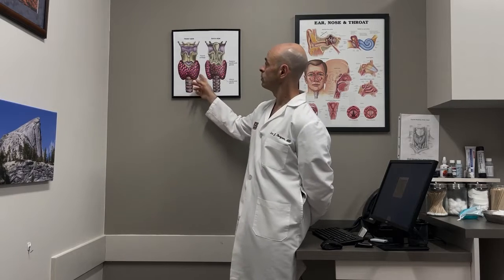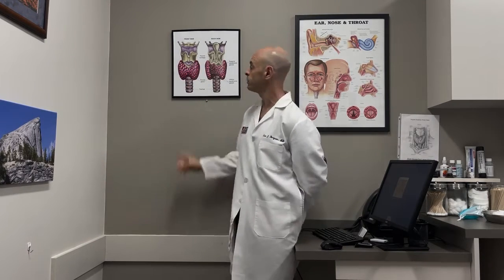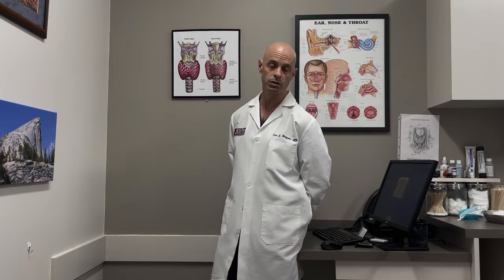When we do thyroid surgery, we're removing part or all of the thyroid gland. We want to be very careful to preserve and protect these parathyroid glands, because if we damage them, we can have trouble with low parathyroid hormone level and low calcium after surgery. Identification, preservation, and protection of the parathyroid glands is extremely important in thyroid surgery.